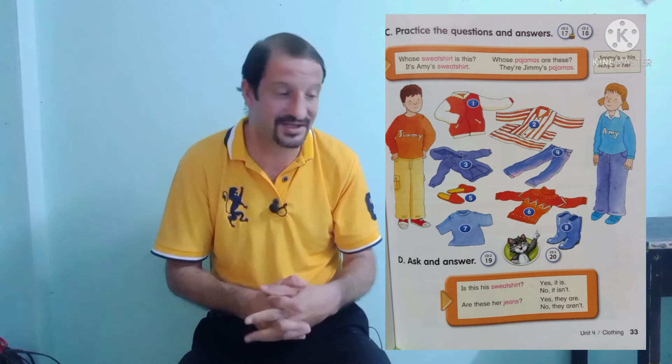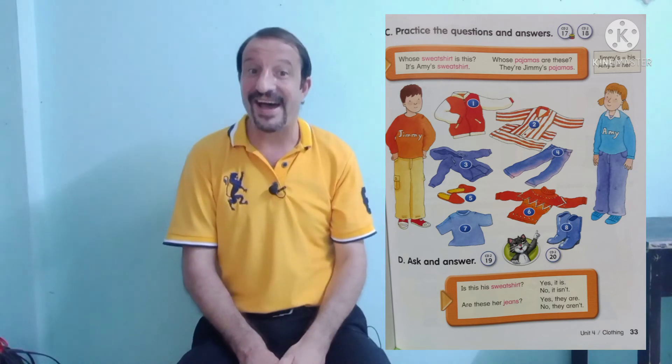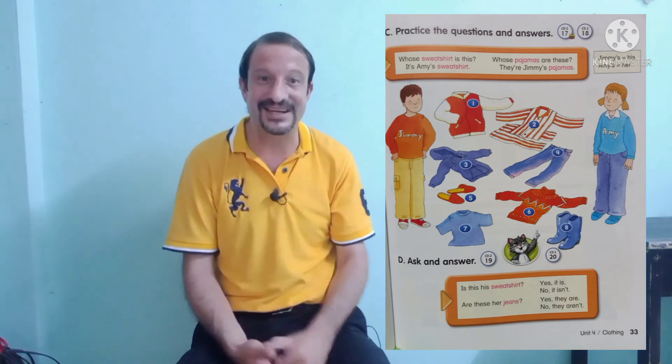Okay. Last question — whose boots are these? They're Amy's boots. Correct. Well done, students.